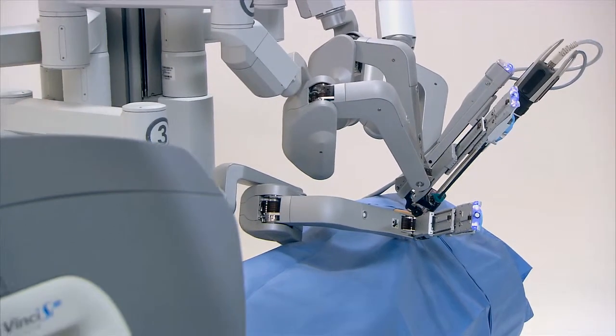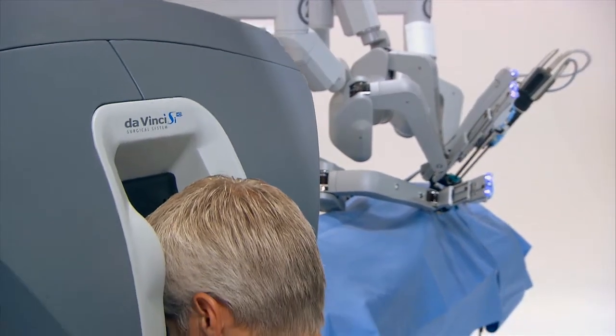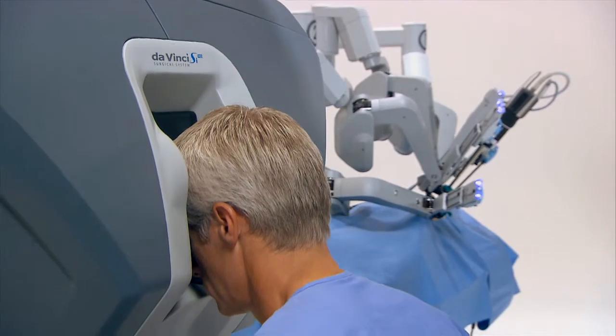Using a stapler is the way that traditionally we have done the operation laparoscopically. In addition, the DaVinci Robot allows us to perform the operation on patients that were traditionally too heavy to safely do the operation laparoscopically.